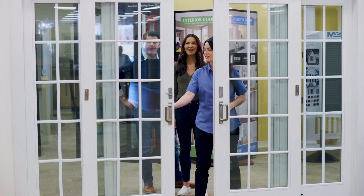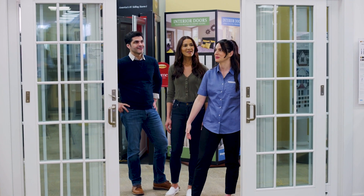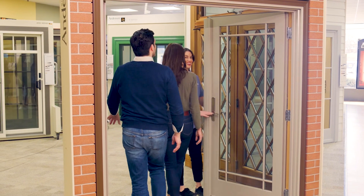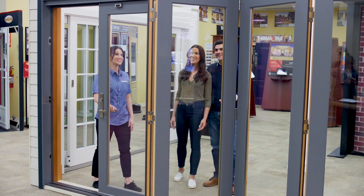Sliding patio doors consist of two or more panels with at least one panel sliding horizontally along tracks. French doors are hinged double doors that swing inward or outward. Folding doors consist of multiple panels that fold and stack against one another when opened.